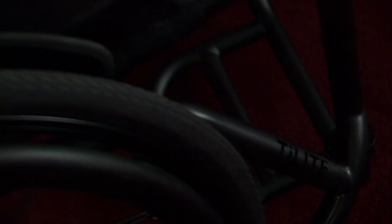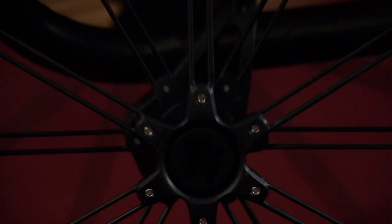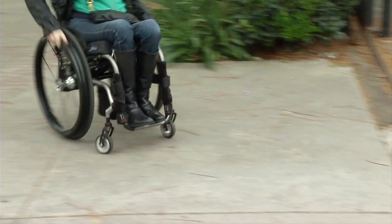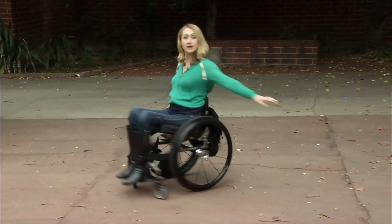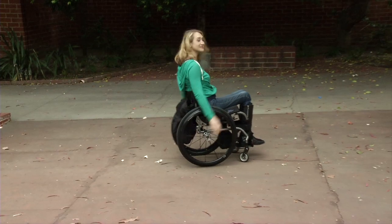We can do custom paints. We have a department within our corporation called DU, Designs Unlimited, where if you don't want a logo on the back of your chair or on your frame, we won't put it on there. We can do a flat black color — whatever you want — so it can go with the personality that you have. That option is why one of our mottos is 'choice matters.' You can really design your own product around yourself.